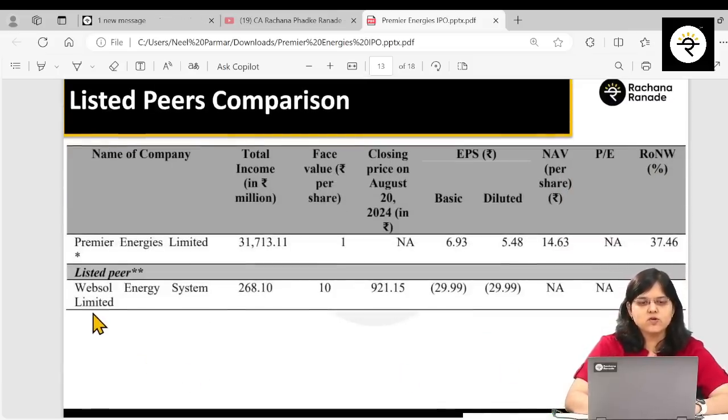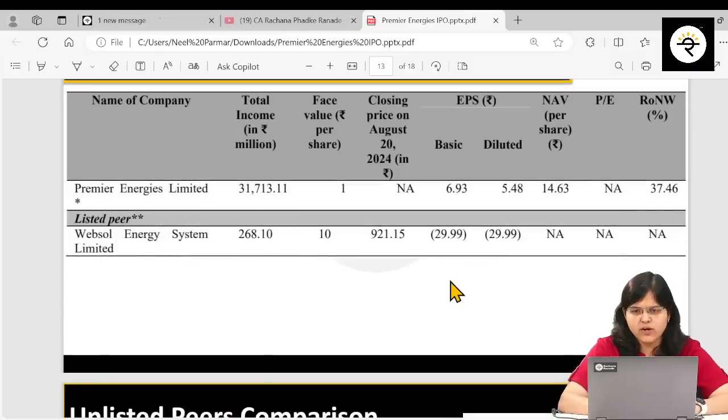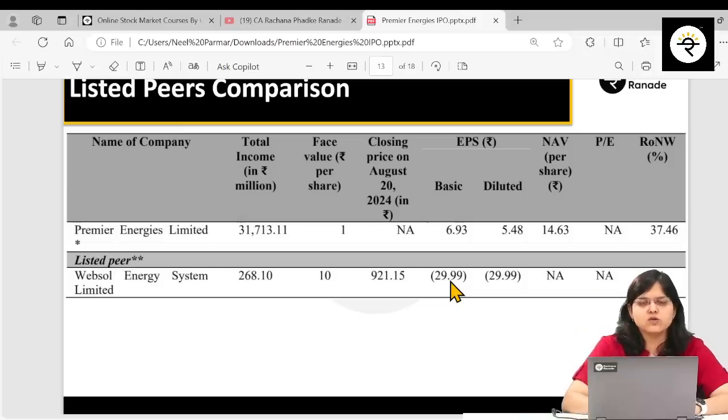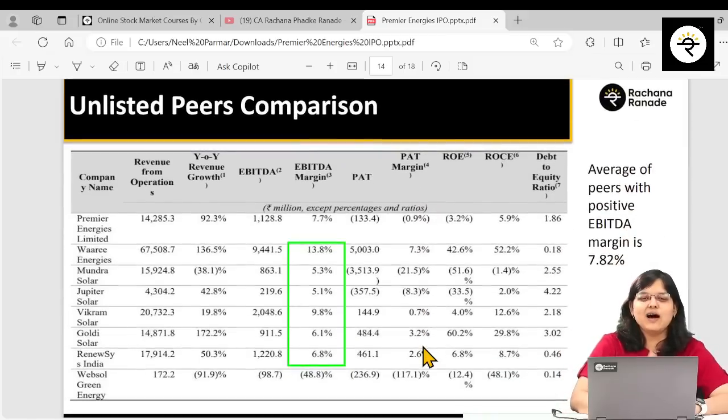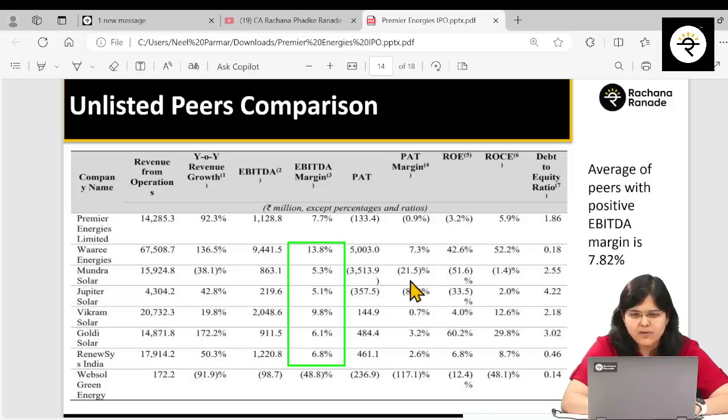For listed peer comparison, there is only one listed peer: Websol Energy Systems Limited — but the problem is they are still in losses while Premier Energies is in profit. For unlisted peers, a few also have negative PAT figures. Taking the average EBITDA margin of all unlisted peers, it comes to 7.82%, which is very close to this company's EBITDA margin of 7.7% — more or less in line with unlisted peers.